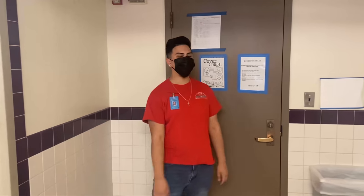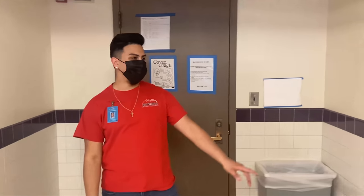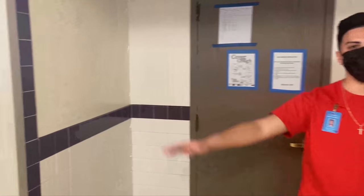Here we have a typical bathroom in Colonia de la Paz. Every bathroom has two to three stalls, two to three sinks, and two to three showers as well.